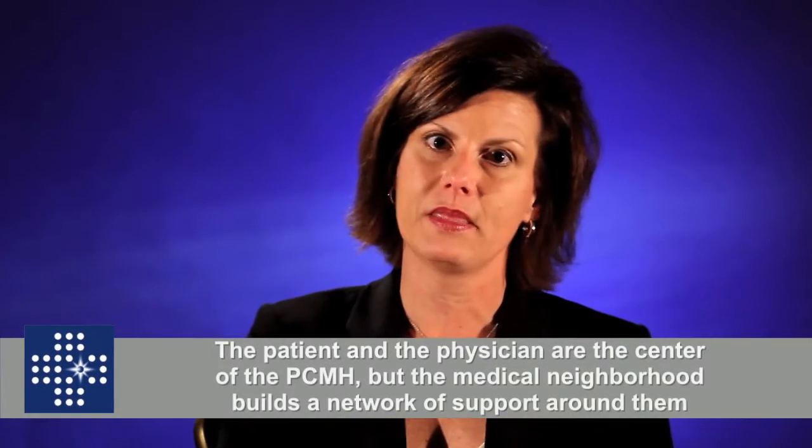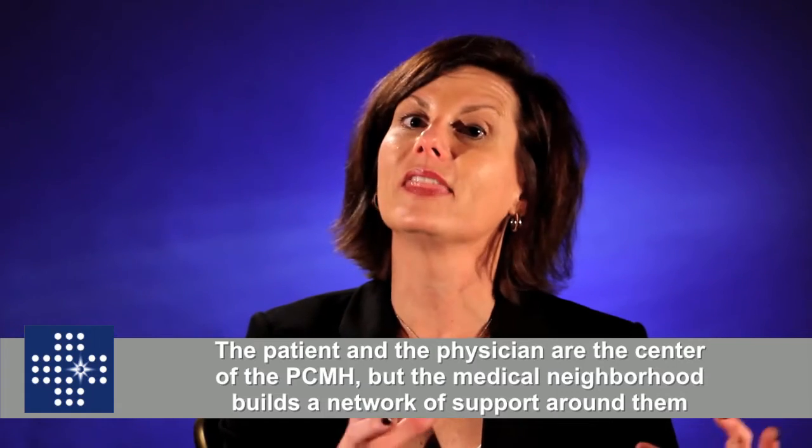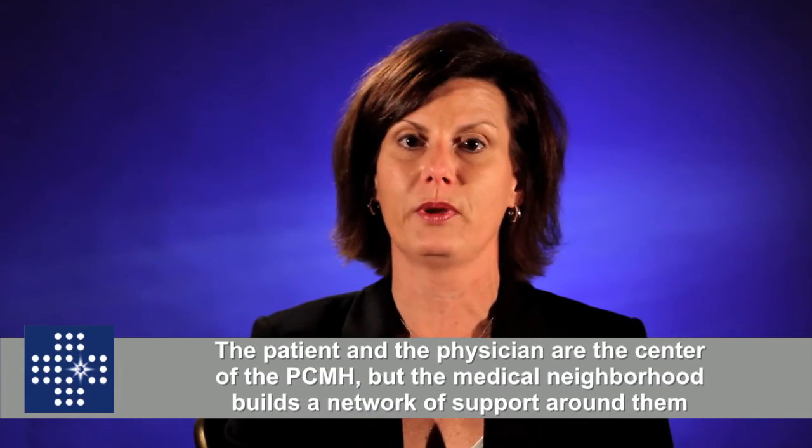Certainly the patient and the primary care clinician are at the center, through the patient-centered medical home. All the supports that come from the medical neighborhood surround that team. The team of folks who work with the primary care physician are incredibly important — the case manager, the nurse, the social worker, the pharmacist — all the folks inside that primary care clinician's office who interact with that patient and make sure that the patient and their needs are being met first and foremost.